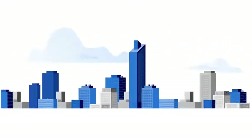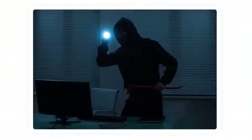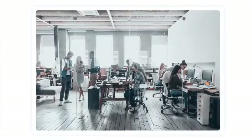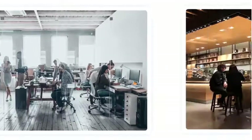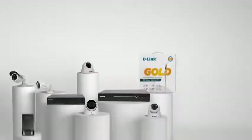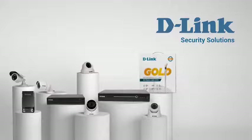In a world of rapidly advancing technology, the need for security is the need of the hour — be it to scare off burglars and intruders, or for the safety of your children, securing offices, banks, retail outlets, and other areas of importance. And that is why D-Link is proud to showcase its range of CCTV security cameras.